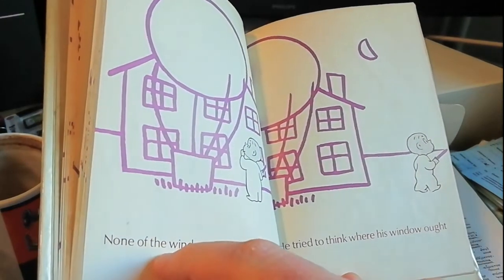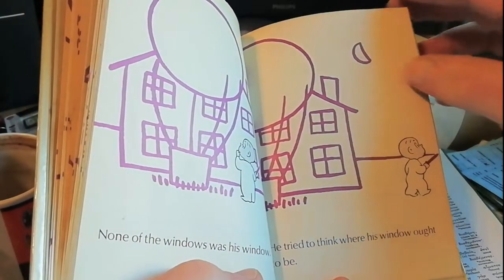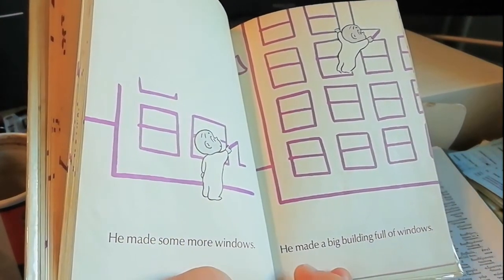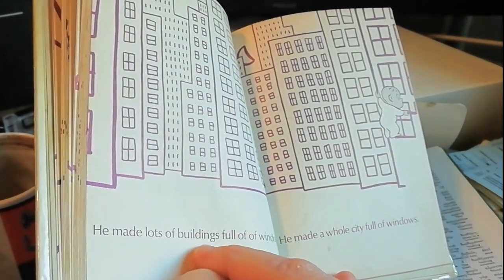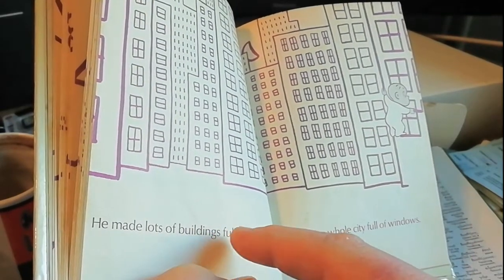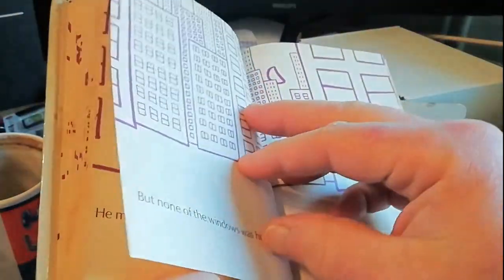None of the windows was his window. He tried to think where his window ought to be. He made some more windows. He made a big building full of windows. He made lots of buildings full of windows. He made a whole city full of windows.